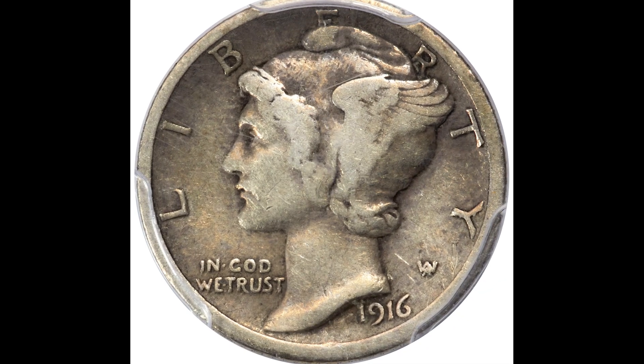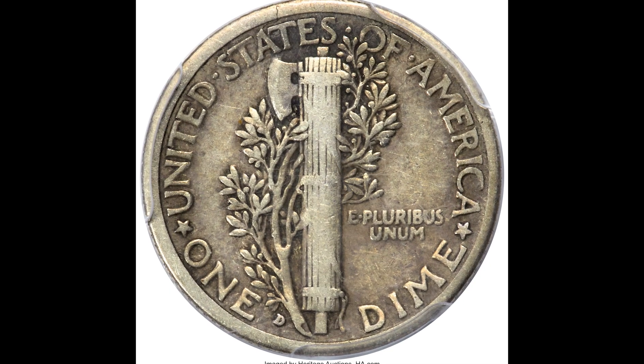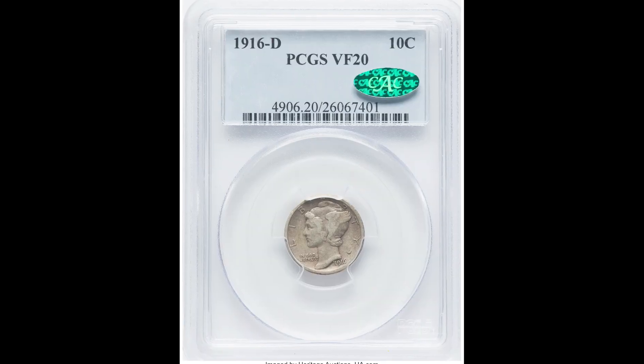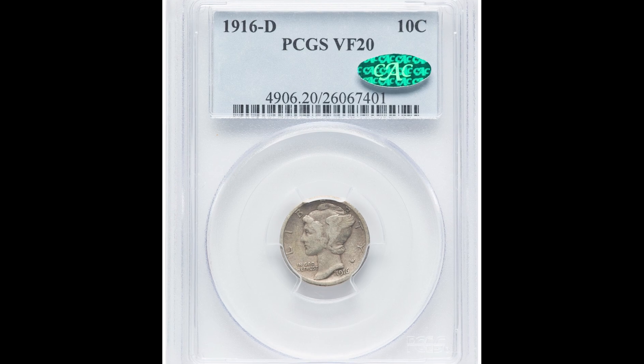This is a Mercury dime from 1916. It has the D mint mark, standing for the Denver mint. Mercury dimes are genuine United States currency and they're highly collectible. Similar to the previous coin, if this one would have graded higher, it would have sold for a lot more money than $4,800.